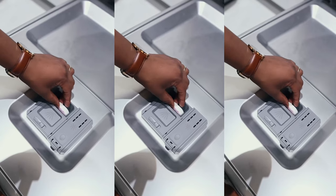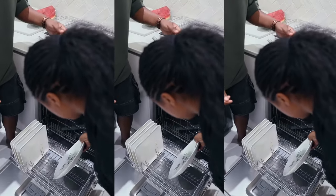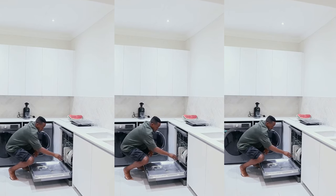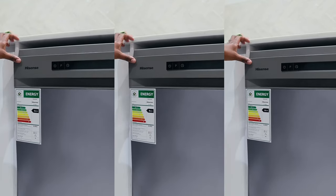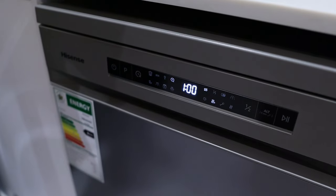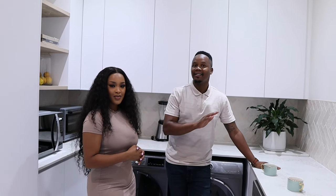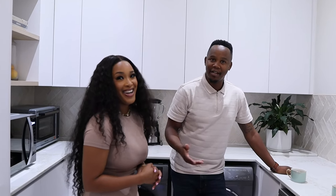All you have to do is load everything in nicely, then press the button. This functionality also washes the dishes with heat, so your glasses come out sparkling clean. It takes one hour to wash everything — as you can see here, the time is one hour. And also, as people who work from home most of the time, sometimes you're washing dishes during the day and you have meetings. But this dishwasher is very silent — it does not interrupt at all. It's quite low and smooth.